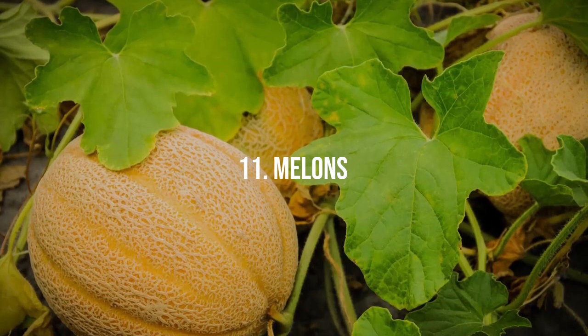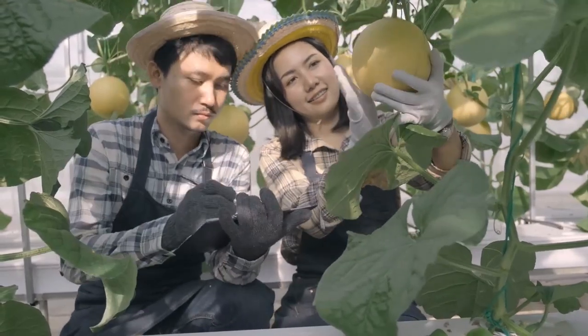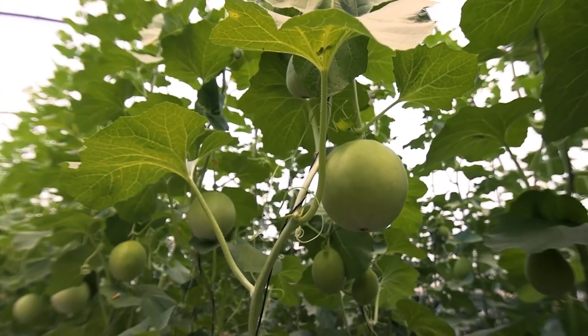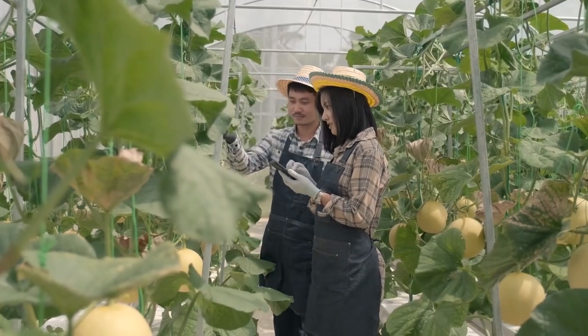11. Melons. Watermelons, cantaloupes, and other melon varieties can benefit from electroculture, resulting in faster growth and sweeter, more flavorful fruits. Enjoy a bumper crop of delicious melons from your electroculture garden.